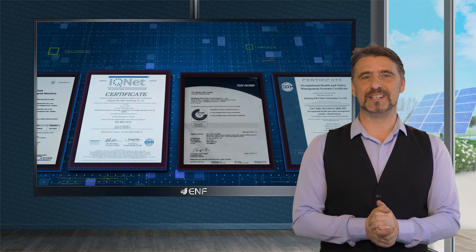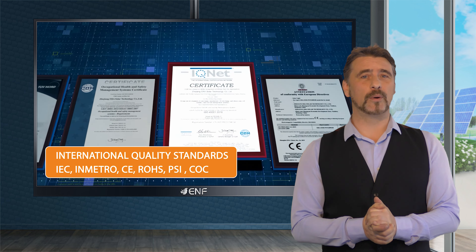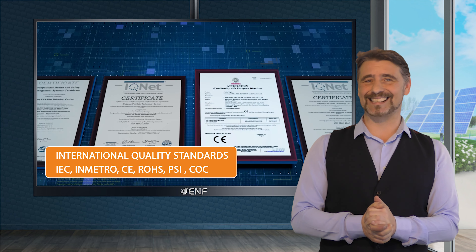The products comply with the strictest international quality standards such as IEC, INMETRO, CE, ROHS, PSI, and COC.